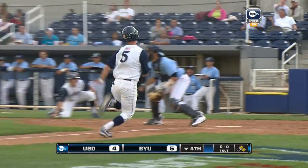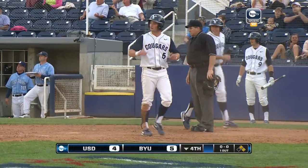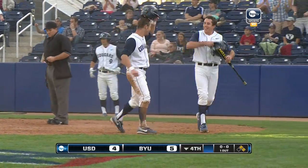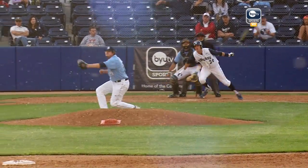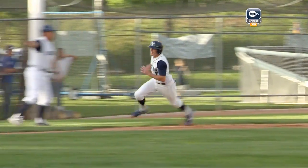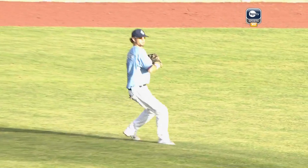BYU. No, two runs coming home. The throw to the plate — not in time, he's safe. But they are going to get Austin Hall at second for two outs. I thought they were going to hold runners in the corners, but Vance Locke bringing them home. Stephen Wells scores all the way from first, and BYU takes a 7-4 lead.